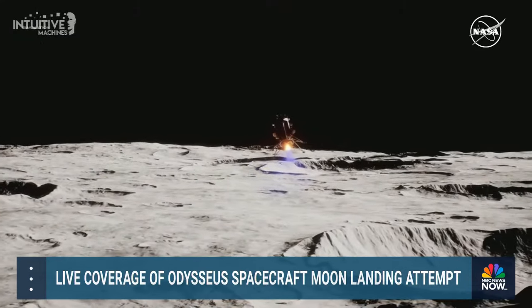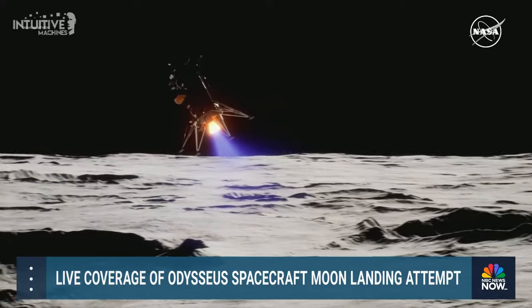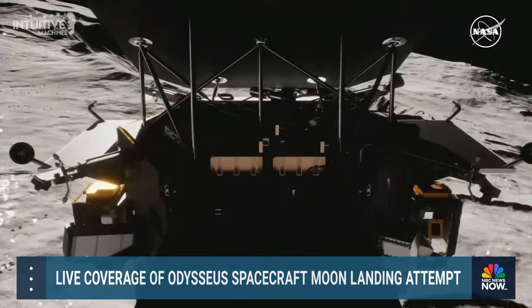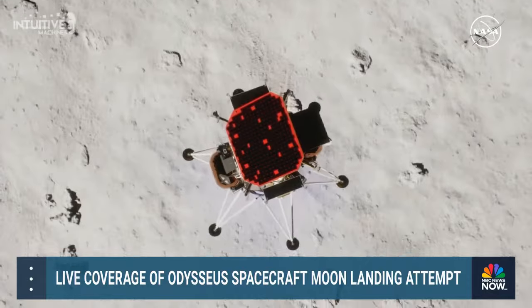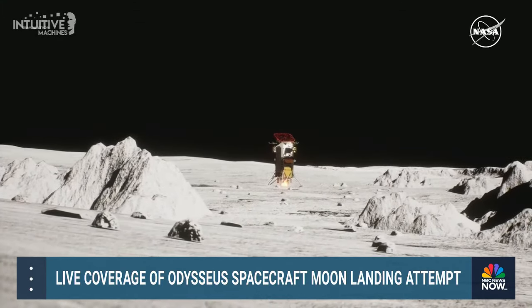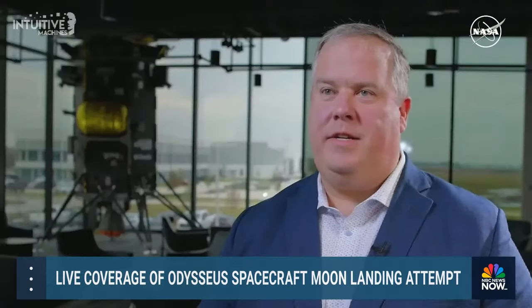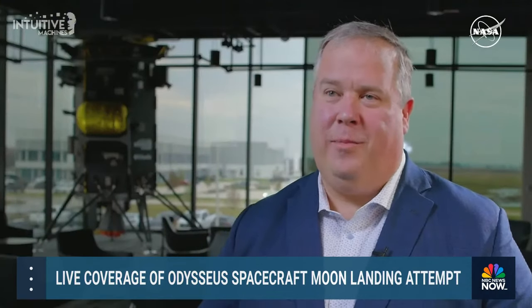Cameras and lasers feed information to the lander's navigation algorithms, which provide guidance, navigation, and control. With a safe site identified, Odysseus enters a 3 meter per second descent, then down to 1 meter per second for the last 10 meters to the lunar surface. The lander uses an inertial measurement unit, similar to a human inner ear that senses rotation and acceleration. Flight controllers expect about a 15-second delay before confirming the ultimate milestone — softly landing on the surface of the moon.